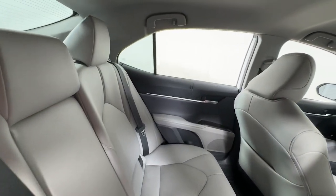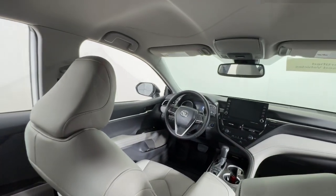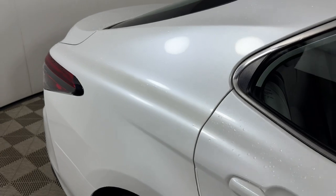Aggressively seductive. Solidly practical. We can't wait to introduce you to this exquisite Camry. Come in today and let our knowledgeable staff put you in the driver's seat.